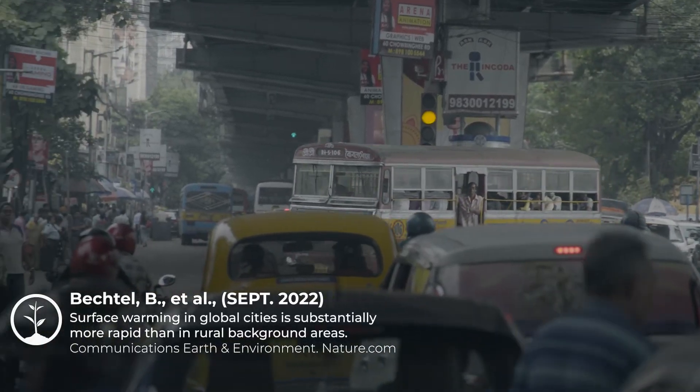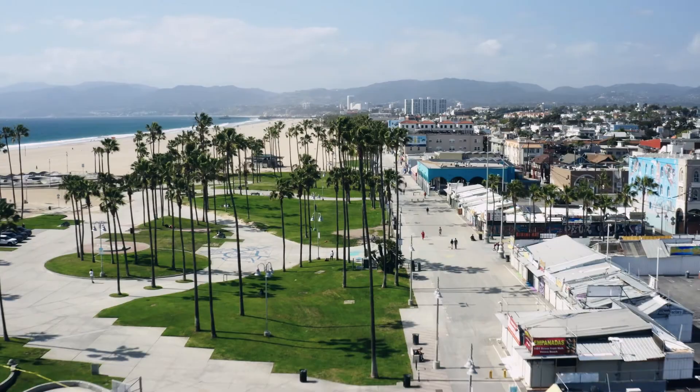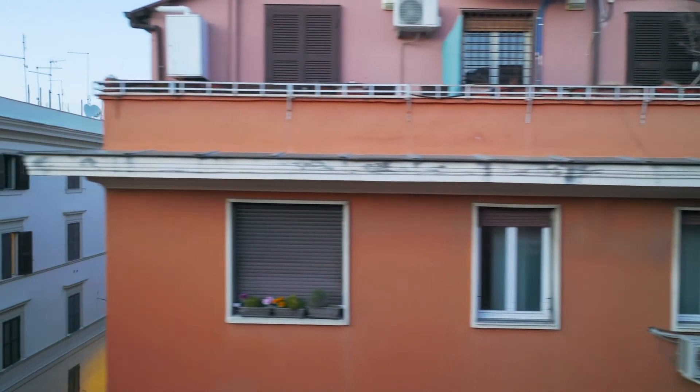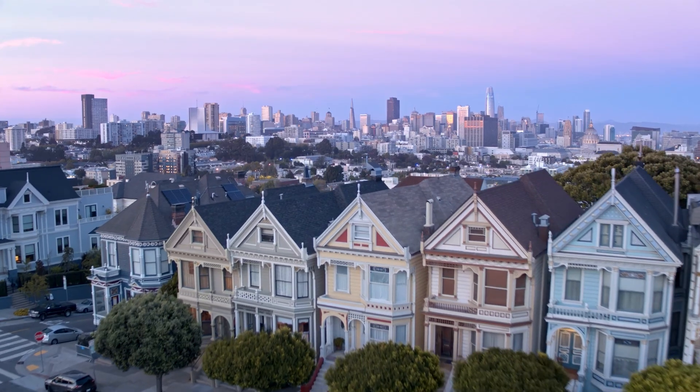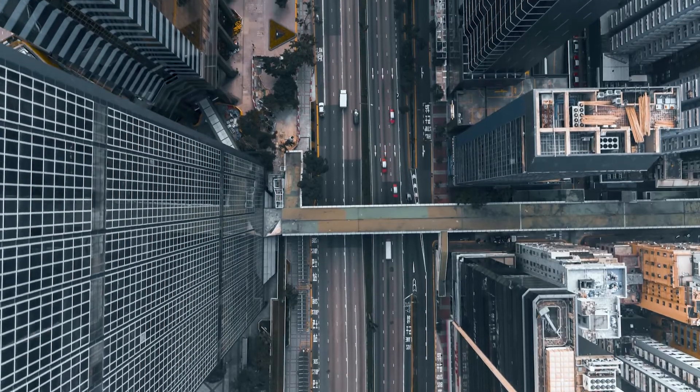So there are some ironies here, right? The hotter the temperatures, the more people need to use their air conditioners. ACs not only consume a lot of energy, but also release heat as a byproduct, which only makes the heat island problem worse.